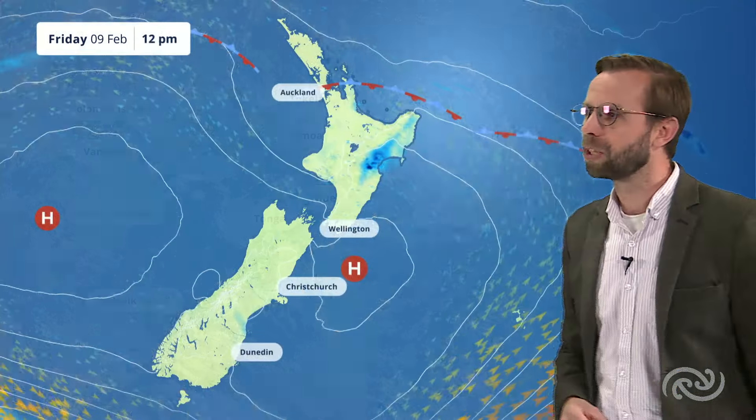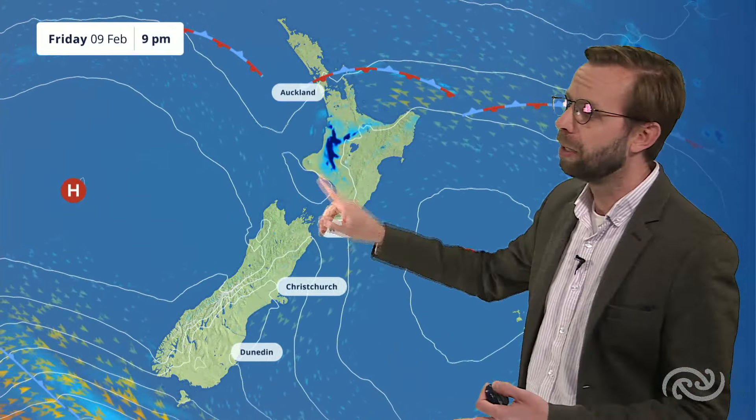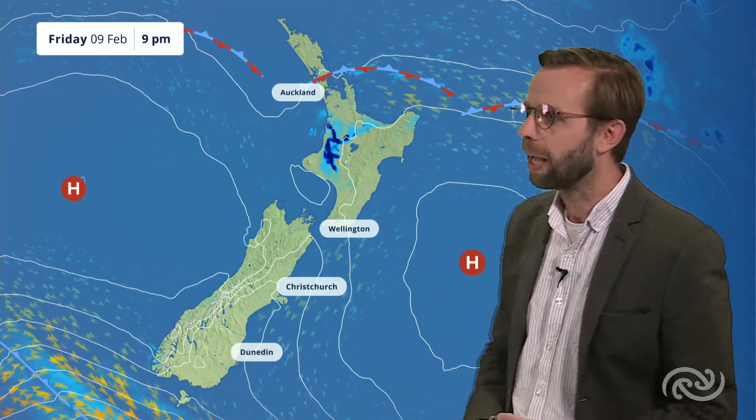Heading back down towards New Zealand, things are looking pretty settled across the South Island through the rest of Friday. For the North Island, we'll be watching out for a few showers springing up through parts of Waikato and Waitama, perhaps even in towards those inland parts of Whanganui as well — some of those fairly heavy and perhaps even the odd rumble of thunder.